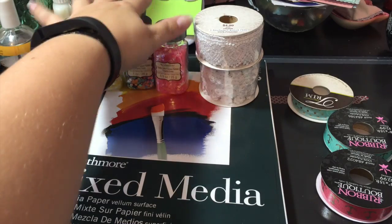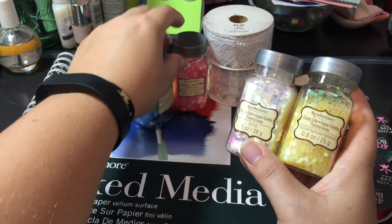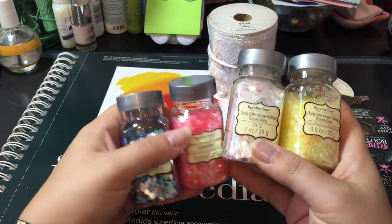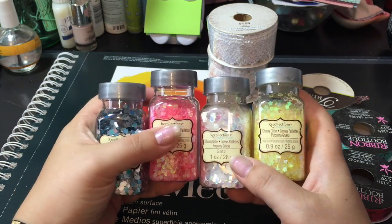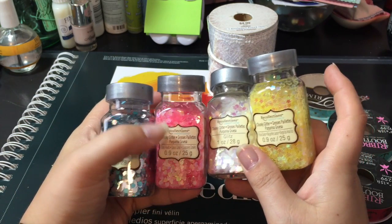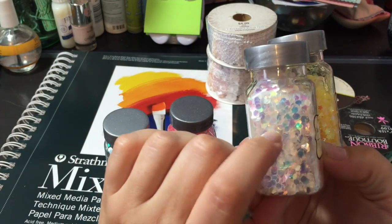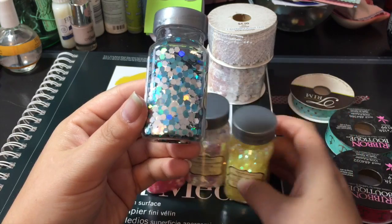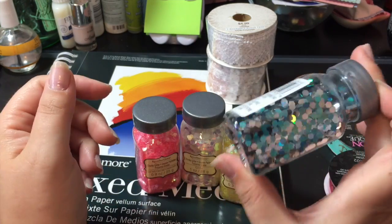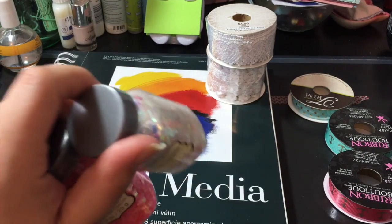I did get these also from Michael's because these in the States are $3.99, but here in Canada they're like $6.99. So I got them with the 20% off. I picked up the yellow stars and the pink hearts. And then I got the iridescent, which is just round, and this one is blue and silver — cause again, I was thinking water.